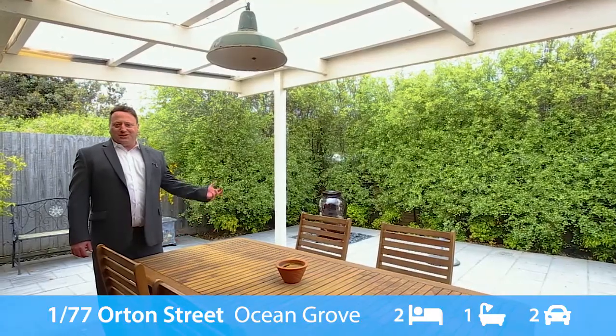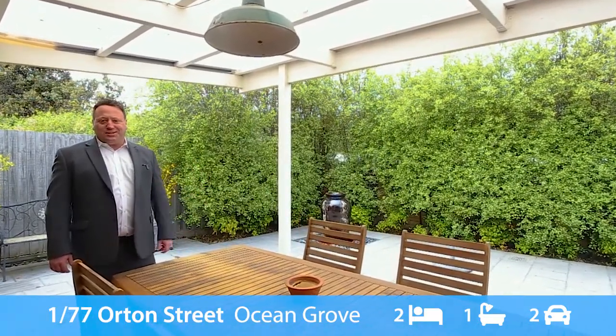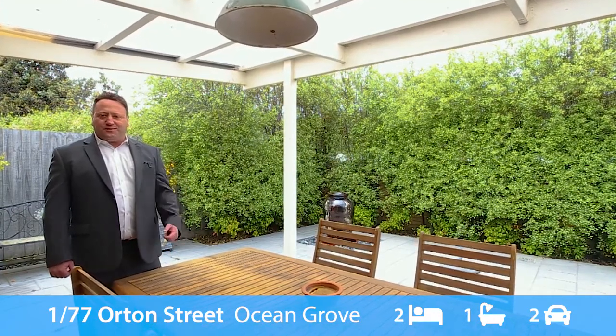What an awesome spacious front courtyard. You can literally imagine yourself coming home after a long day at the beach, enjoying the sunshine, coming home, grabbing beverages, a barbecue, and mingling with friends and family.